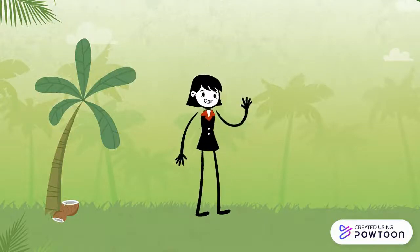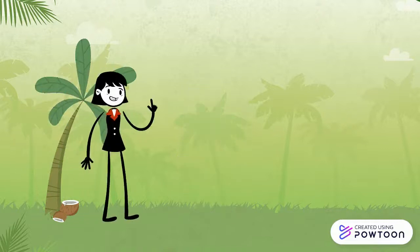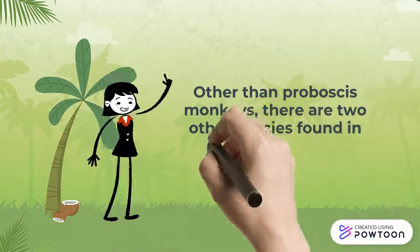Now that you've heard the explanation of proboscis monkeys, I'm going to tell you that other than proboscis monkeys, there are two other species found in mangrove forests.